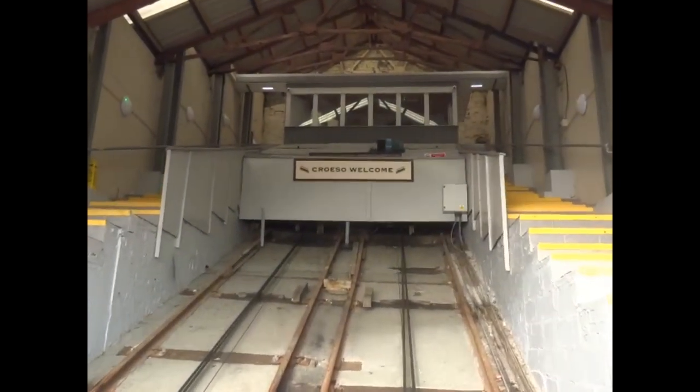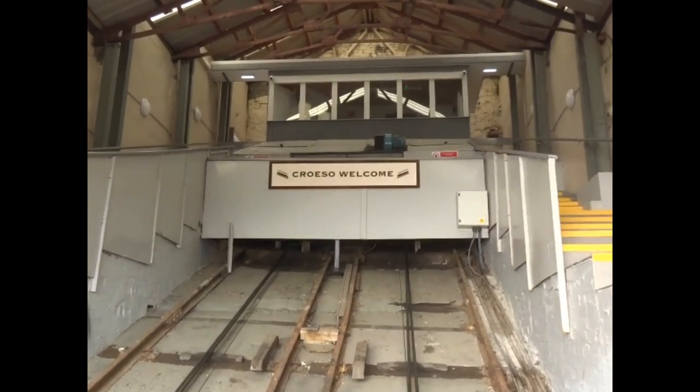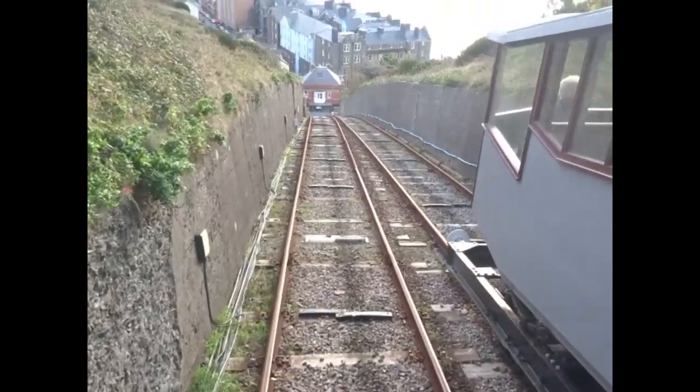In 1921, a powerful electric motor was installed, and the two carriages are joined together by a high tensile steel cable.